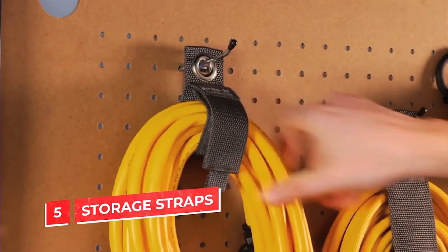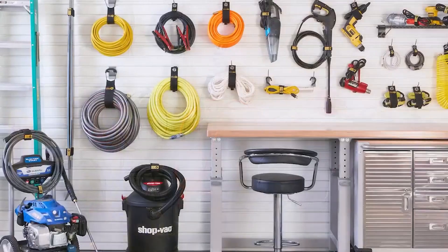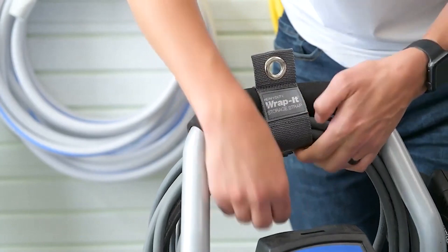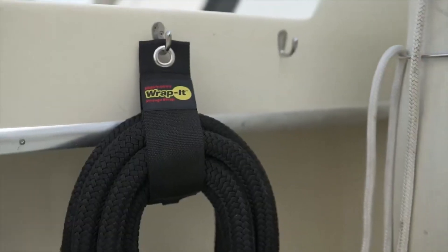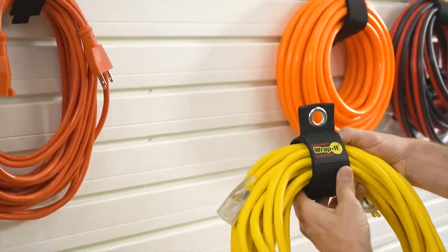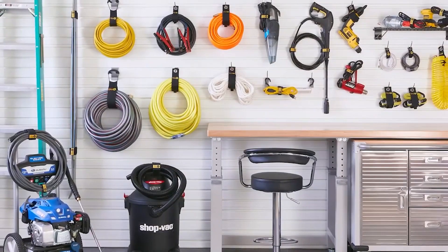Rapid storage straps. Those who have a lot of corded tools in their garage face the challenge of keeping them organized and tidy. Let the rapid straps do their job. The idea is as simple as it gets — you just twist the wire and fix it with the strap, and the rust-resistant stainless steel grommet makes it easy to hang extension cables, hoses, rope, and so on. The strap is sturdy enough to hold up to 50 pounds. Now look at how much space you've just freed up.